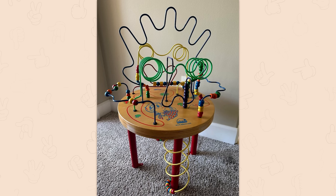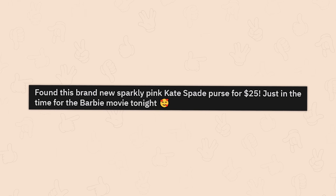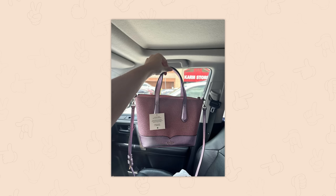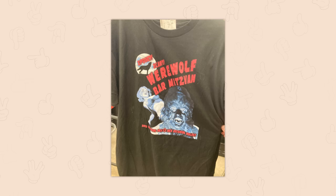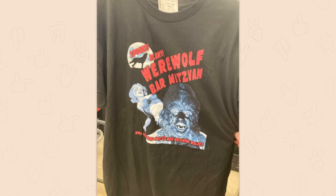Found this brand new sparkly pink Kate Spade purse for 25, just in time for the Barbie movie tonight. Everyone's finding the perfect Barbie outfits. I'm glad the movie's good. Okay, we've got 'Spooky Scary Werewolf Bar Mitzvah' — again, not the shirt I would have expected.